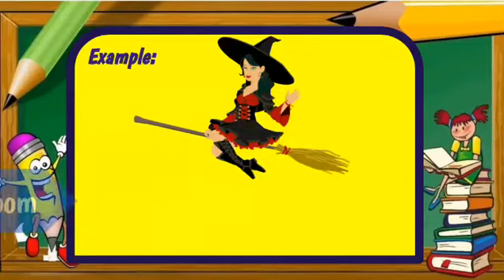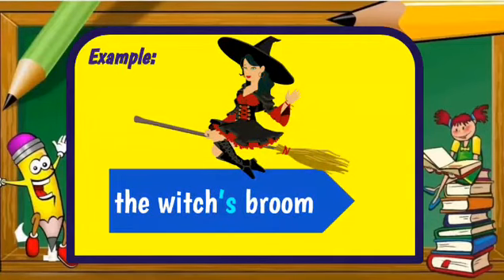Another example: the witch's broom. Here we have a witch, apostrophe S. It shows ownership — that the witch owns the broom, the broom belongs to the witch. The witch's broom.